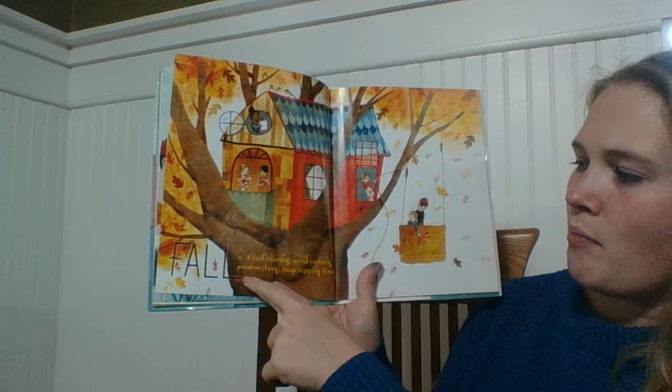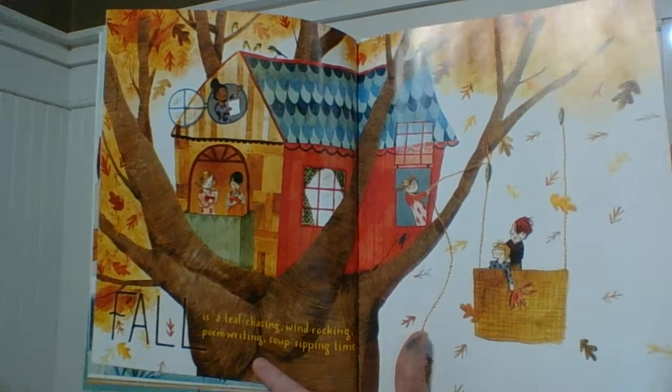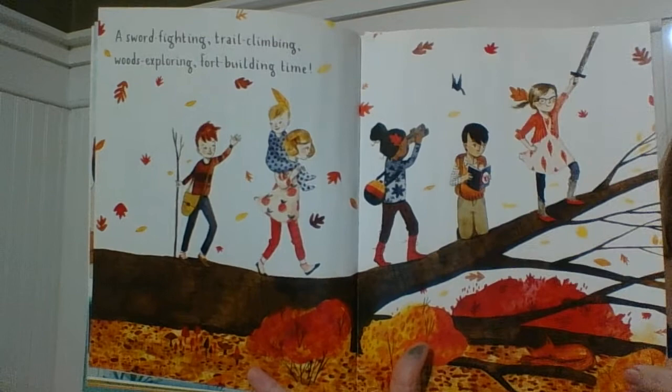Fall is a leaf chasing, wind rocking, poem writing, soup sipping time. Looks like this time their fort is in a tree — it looks like a tree house. A sword fighting, trail climbing, woods exploring, fort building time.